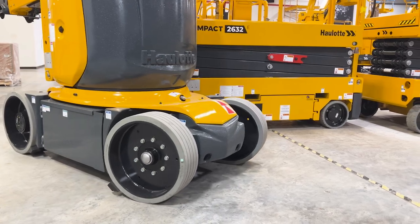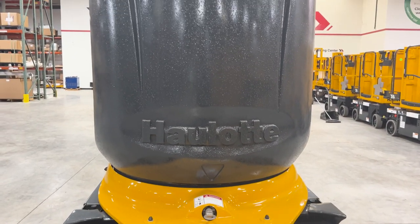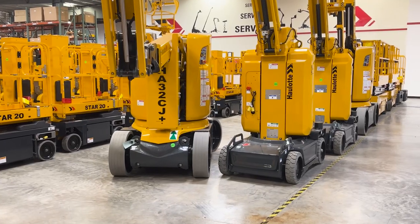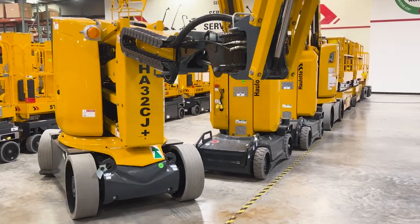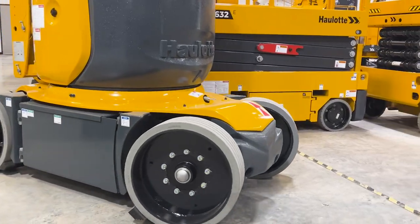The TruZero tail swing turret design minimizes the risk of accidental obstacle contact while working because the turret does not protrude from the frame. The lower boom does not extend far from the chassis, allowing more confidence while working within a smaller working area. Additionally, solid, non-marking tires are ideal for indoor use.